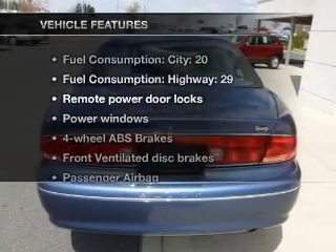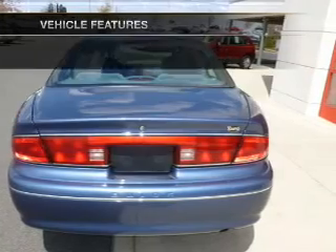And, with these notable features, you won't want to miss out on the opportunity to own this amazing ride.